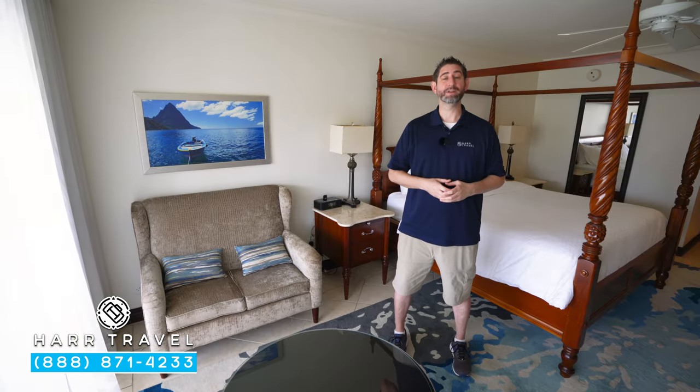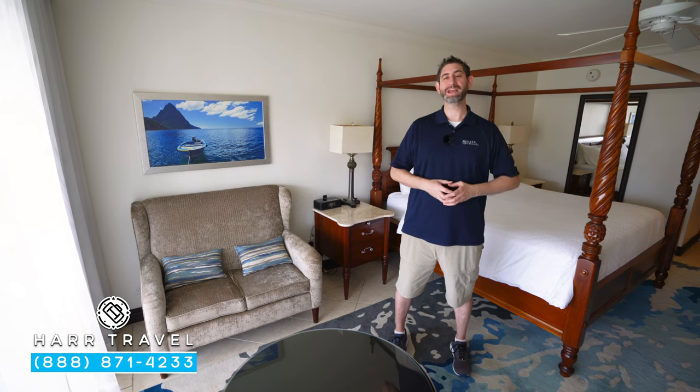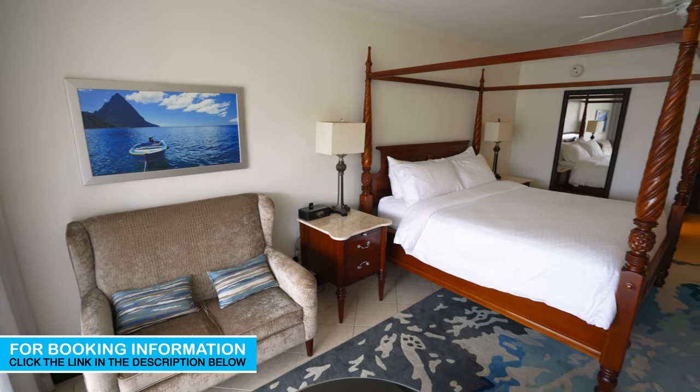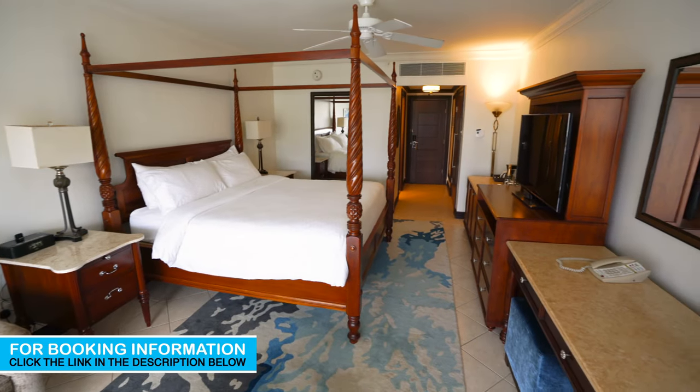Greetings everyone, this is Danny from Hard Travel, your luxury all-inclusive experts, and today I'm at the beautiful Sandals Grand St. Lucian Spa and Beach Resort. This particular category is a Caribbean Premium Honeymoon Grand Luxe. Let me show you what it's all about.